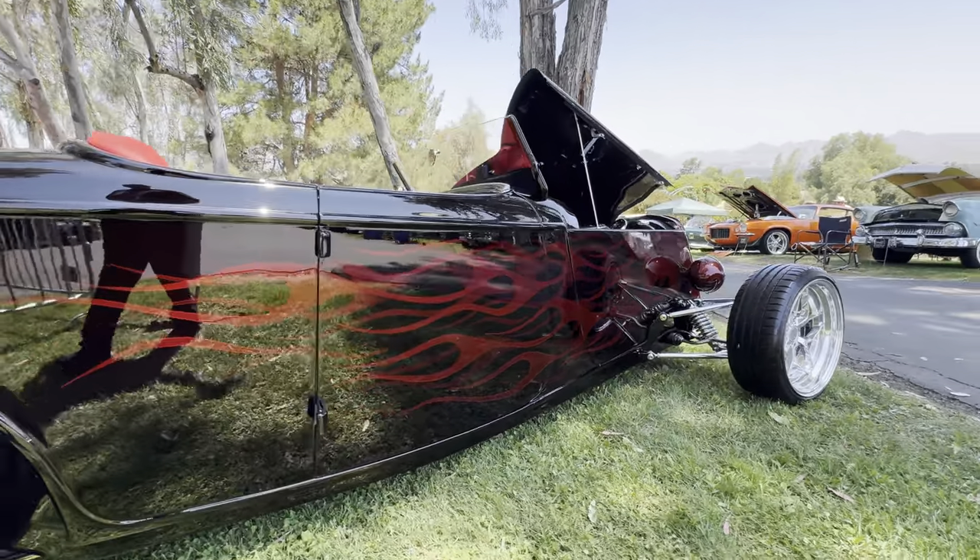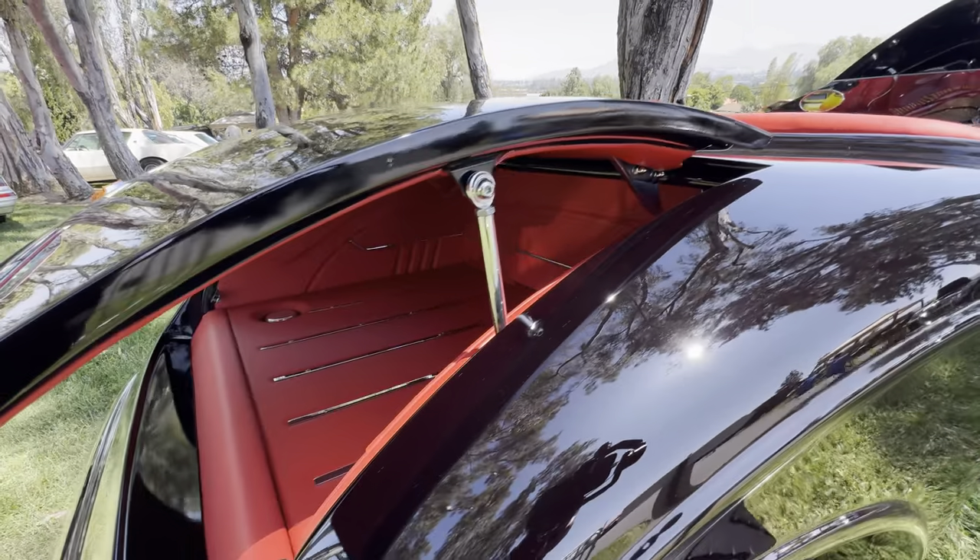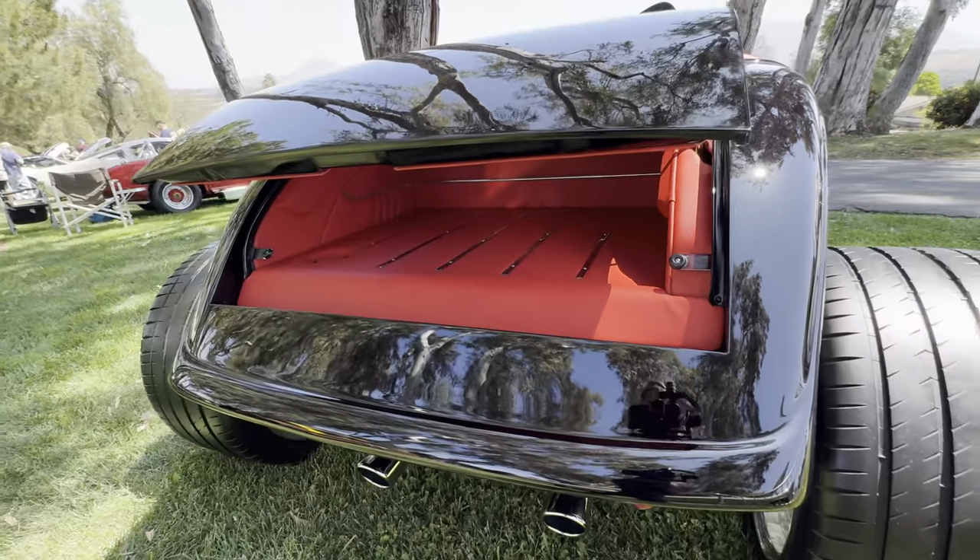Nice ghost clamps on that one. Deep red interior. Looks like a Hot Wheels.